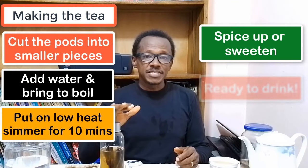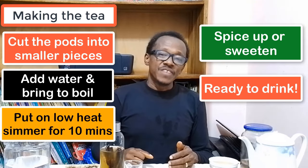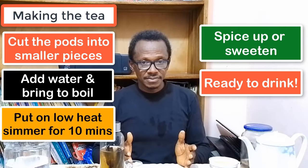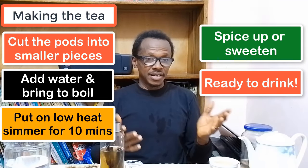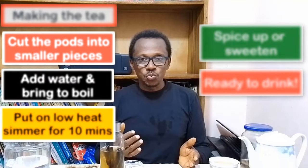Once you bring it to a boil, you put it on low heat and let it simmer for 10 minutes. After it simmers for 10 minutes, you put it down and let it cool down a little bit. Then you strain it and it is ready to be drunk. After that, you can decide to either sweeten it with a natural sweetener like honey or spice it up with any other spice you want — ginger, a dash of lemon, or whatever spice you really prefer.